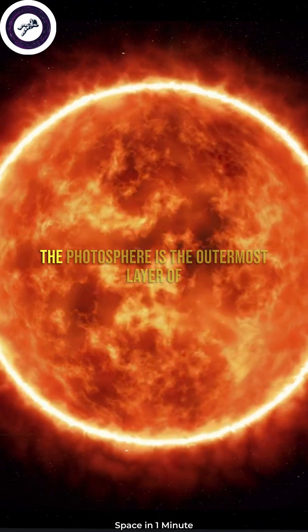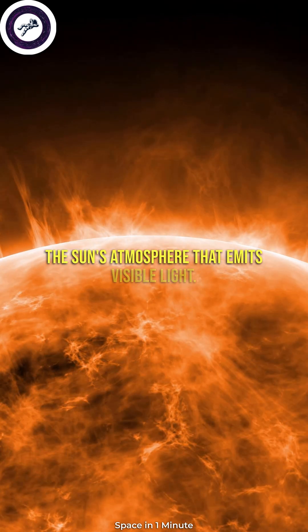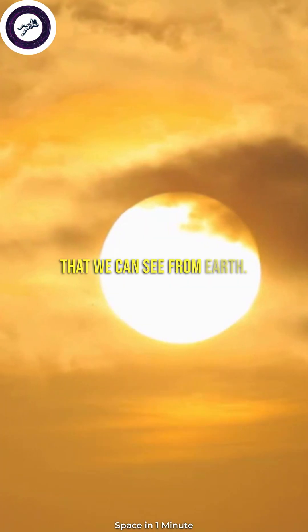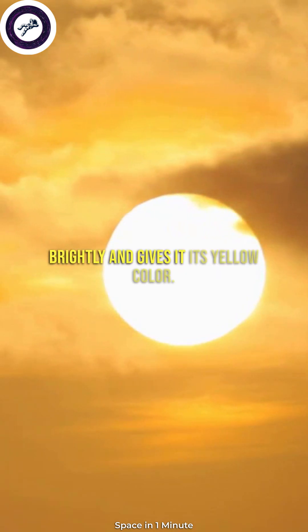What is the photosphere? The photosphere is the outermost layer of the sun's atmosphere that emits visible light. It's like the skin of the sun that we can see from Earth — the part of the sun that shines brightly and gives it its yellow color.